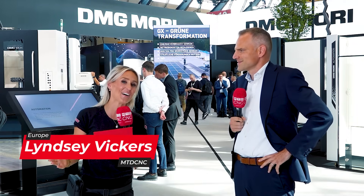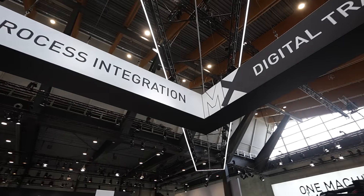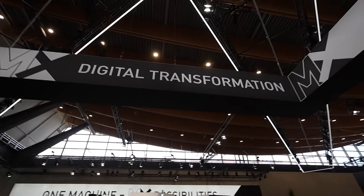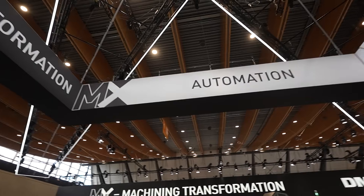We're here literally standing on the X, the centre of the DMG Mori stand. Harald, what does X, the MX, actually mean? The MX stands for the machining transformation, which is the four core pillars of our strategy: first, process integration; second, automisation; the green transformation; and also the digital transformation.